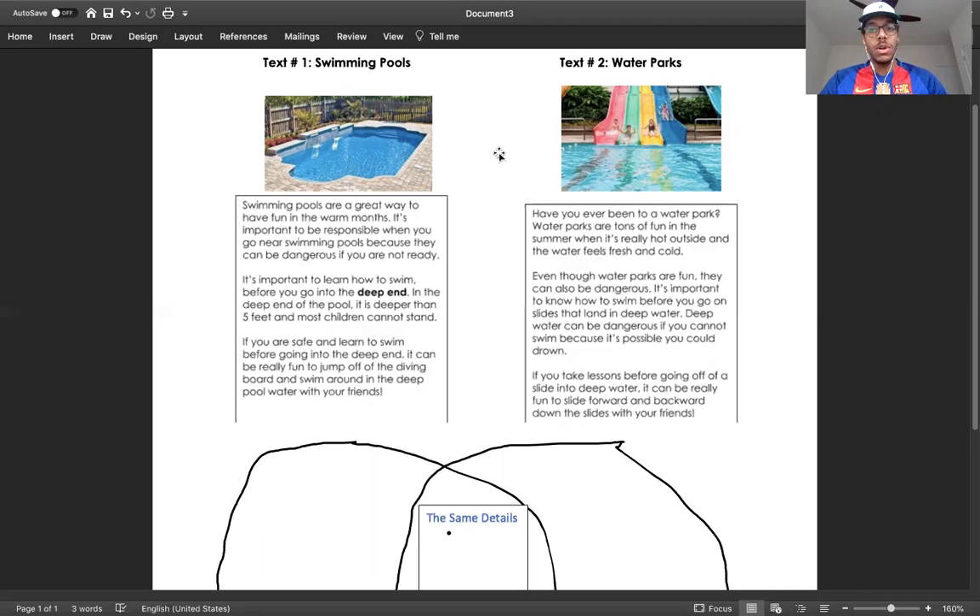After we read both passages, we are going to write a little list of the details that they share — similar details. We are going to compare similar details. Comparing means looking at two things that are the same; when we compare something, we're looking at what is similar between two things.